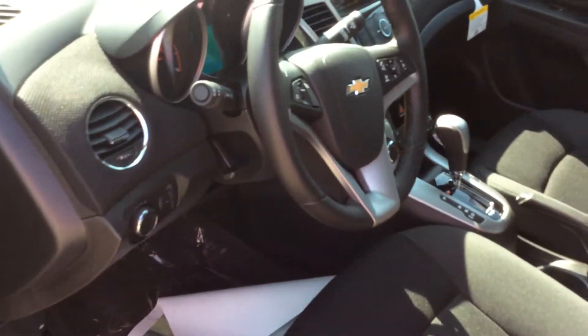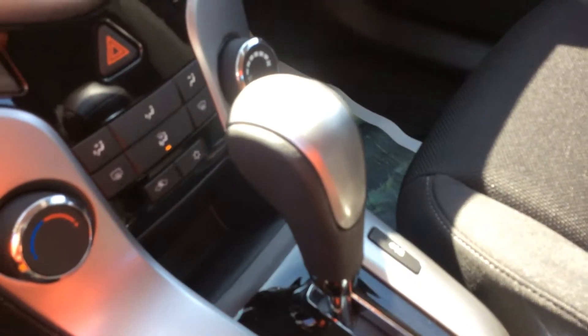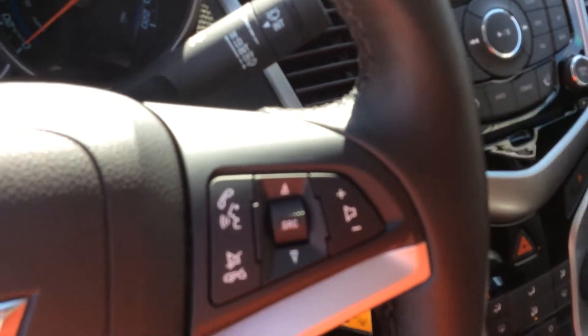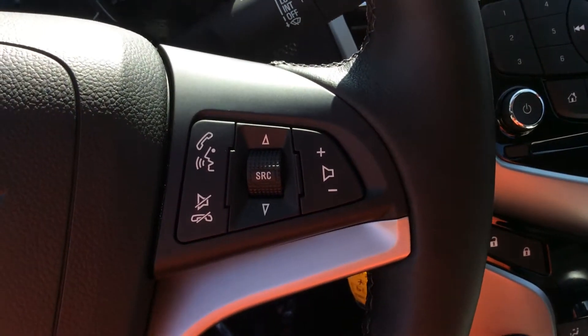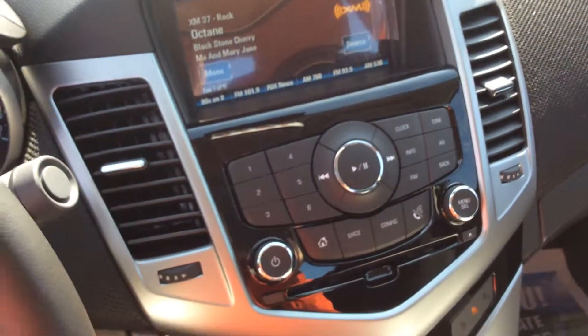This one has the preferred equipment group and a free connectivity package for the owner, giving you upgrades at no expense to you. That includes Bluetooth capabilities for both audio streaming from your smart devices and hands-free calling. You also get a USB port to help plug in your devices.